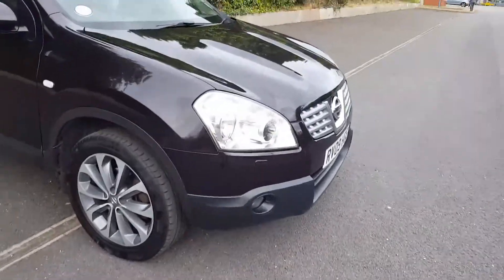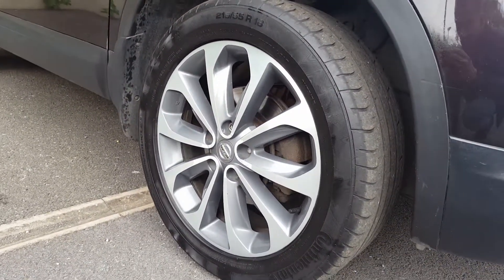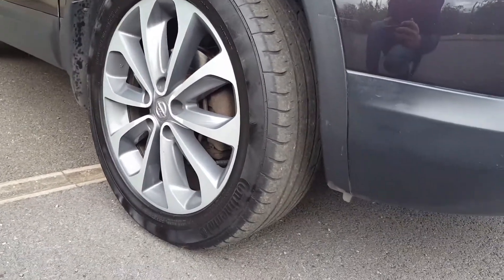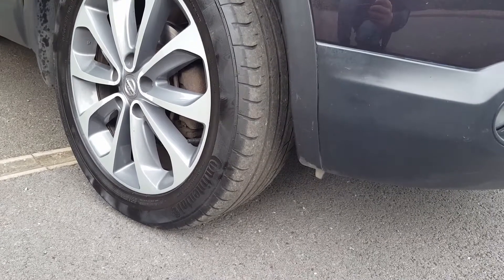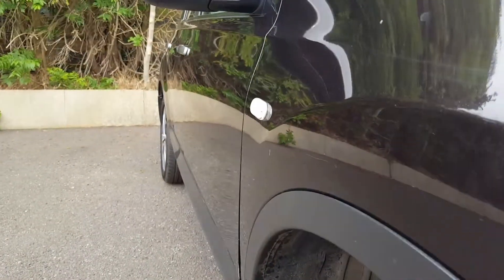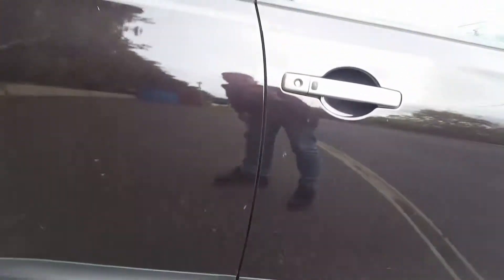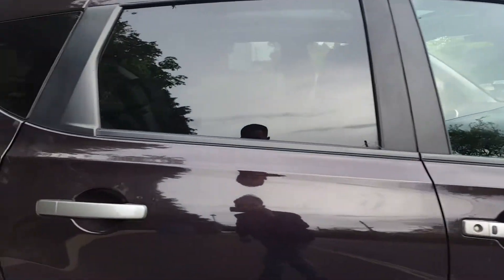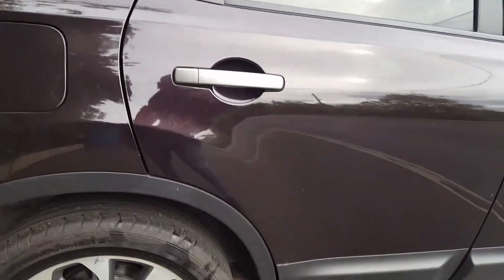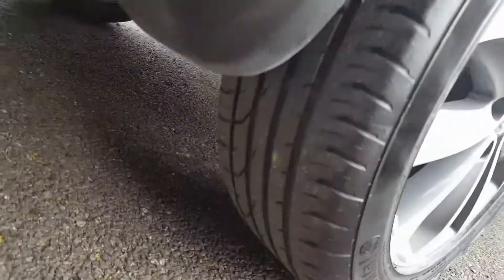I'm just going to start going around the car first. You can see there's a bit of corrosion — it's grey and silver with diamond cut wheels. Continentals with nice tread. Again, wheel corrosion on this one, but another Continental with good tread.